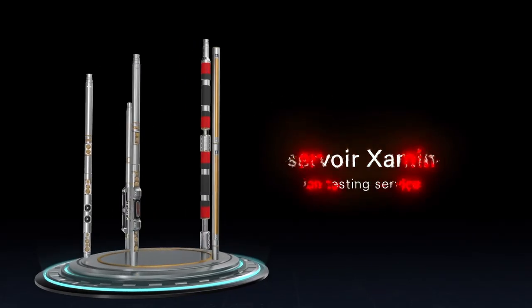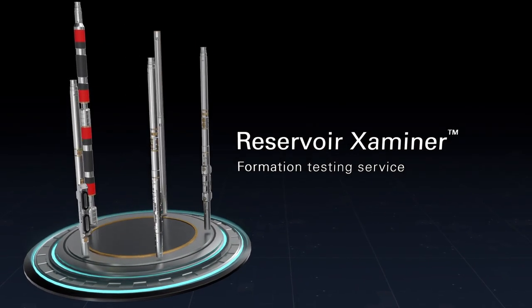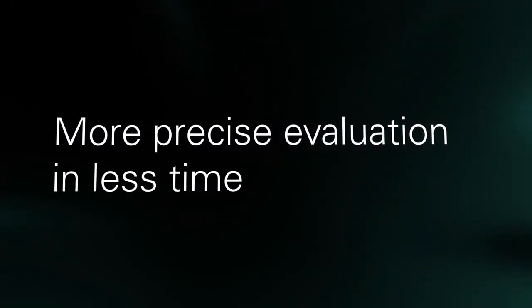The Reservoir Examiner Formation Testing Service is our new pressure and sampling platform, which offers a wealth of new features designed to give you a more precise evaluation of your reservoir in less time. The Reservoir Examiner is a culmination of decades of experience in formation testing.